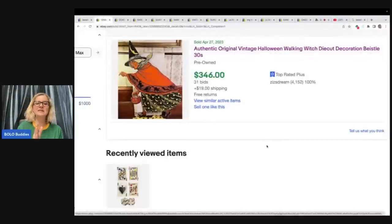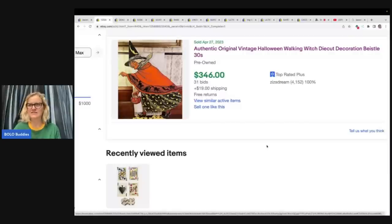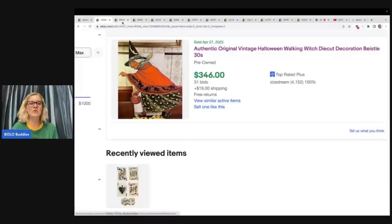This is an authentic, original vintage Halloween walking witch die cut decoration by Bastel. Ha! That sounds so weird to me — I thought it was like 'Bastel.' Doesn't that look more like 'Bastel' to you? But anyway, $346. This is from the 1930s.